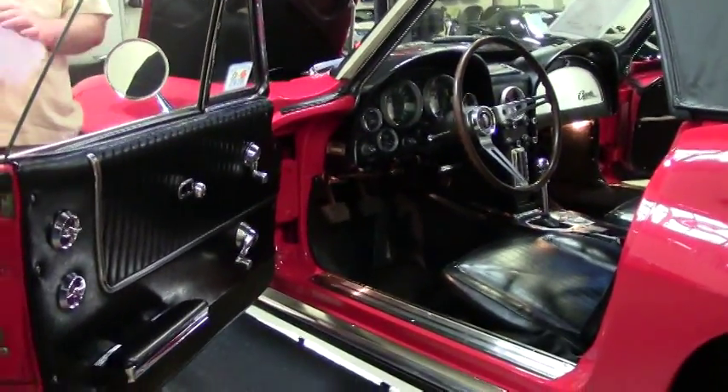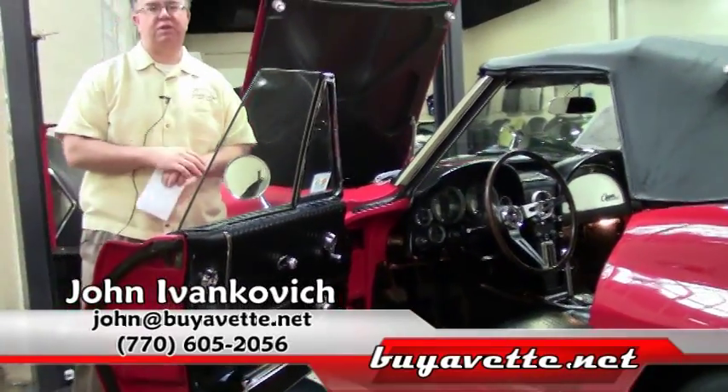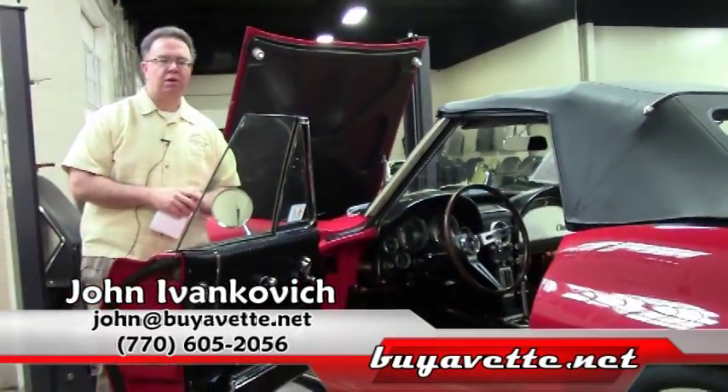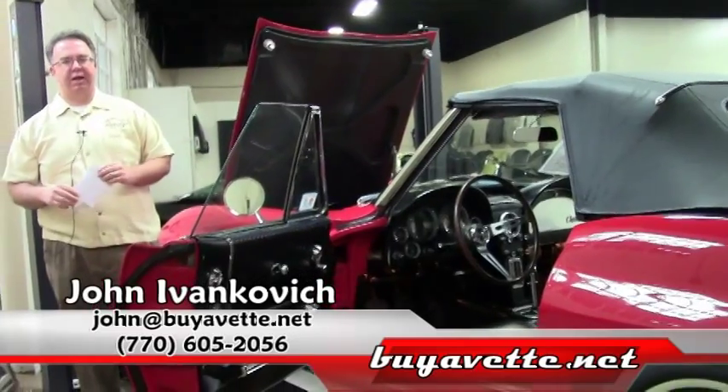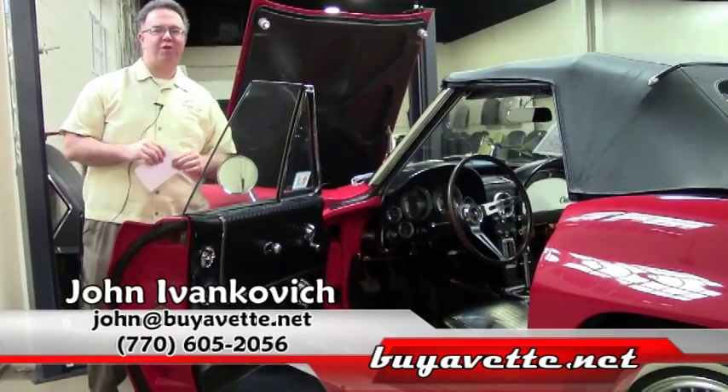Folks, the mid-years are not staying in our facility very long these days. Give me a call — 770-605-2056 or john at buyavet.net. If this isn't the one, I by all means can find it for you. Give me a call.